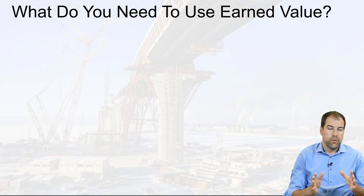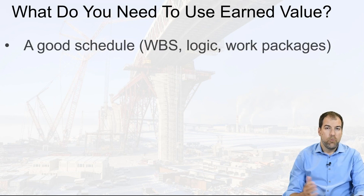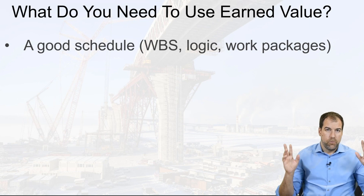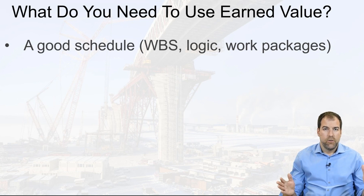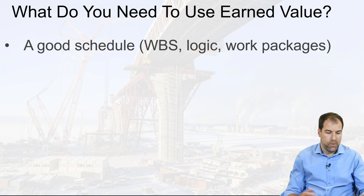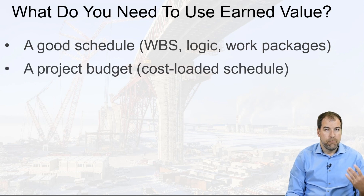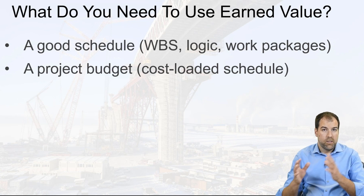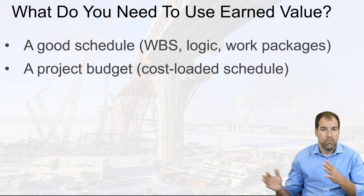What do you need to use earned value in scheduling? Number one, we need a really good schedule — a well-defined schedule that is a full network with no open ends and that flows properly. We also need our project budget and to cost-load our schedule. We need what's called a time-phased budget — we need to know how we're spending that money over time and where we're spending it.